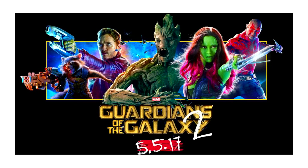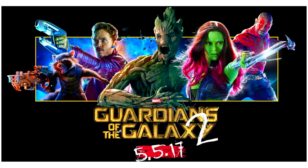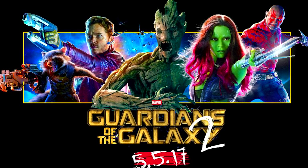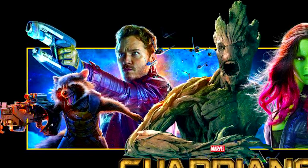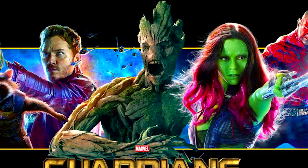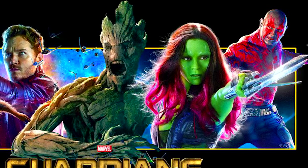Guardians of the Galaxy 2 has been set with a release date of May 5th, 2017, and Marvel just announced their merchandising program for this movie. It doesn't come as any surprise, but now it is official — we will be getting Guardians of the Galaxy sets from this new movie.